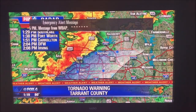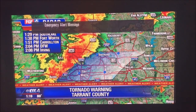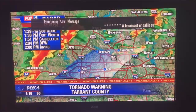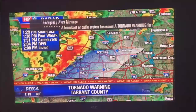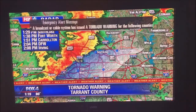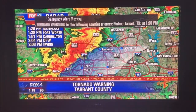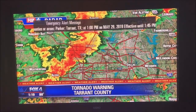Dime-sized hail was reported at Eagle Mountain, so that's something to keep an eye on. We haven't seen anything larger than quarter-sized hail develop with these stronger storms right now that are moving through the southern portions of Dayton County and moving through Tarrant County as we speak. There has also been a report of penny-sized hail at Eagle Mountain Lake.